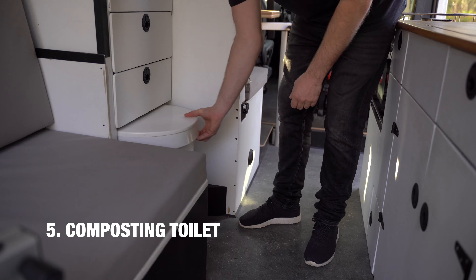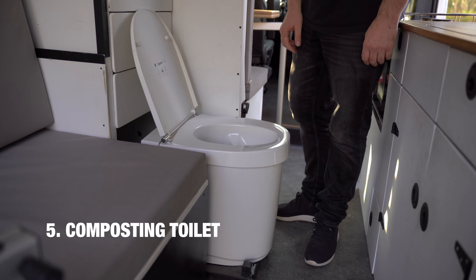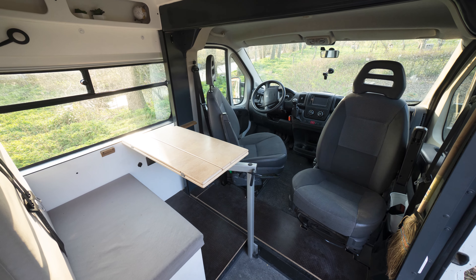At number five is the toilet and bathroom. We can close the cabin off or open it up to involve it with the living area.